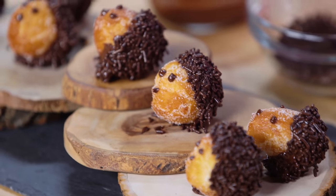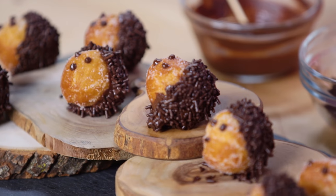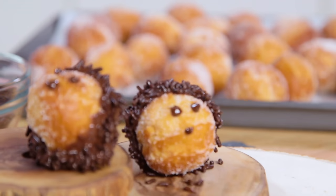Seriously, how could you not love these warm pillowy donut holes covered in chocolate and sprinkles? These are so good. What I love about this recipe is it's totally foolproof — so easy to make and perfect for parties: kids' parties, birthday parties, or adults alike.